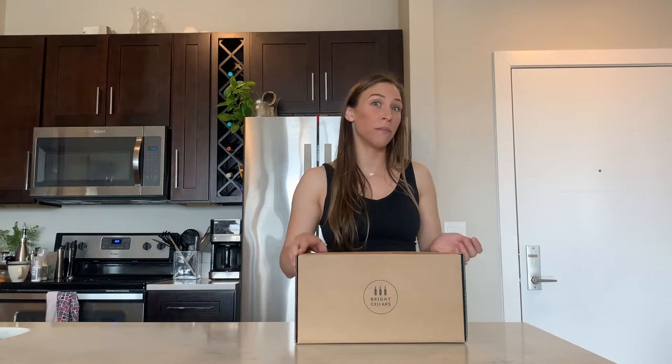Hey everybody, I got my most recent Bright Cellars box in the mail today, so I thought it might be fun to do a little unboxing video for you and show you what's inside.